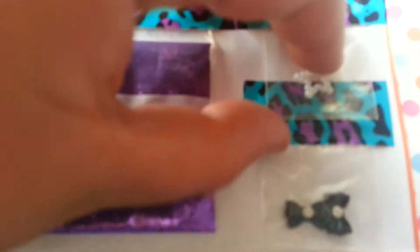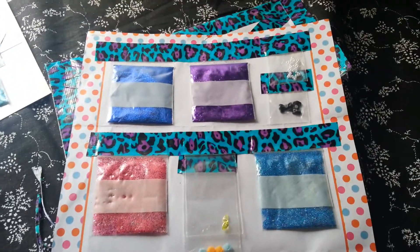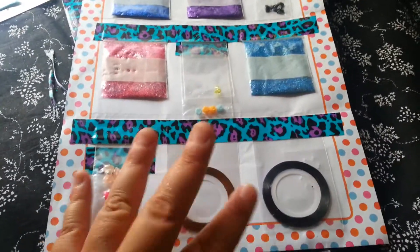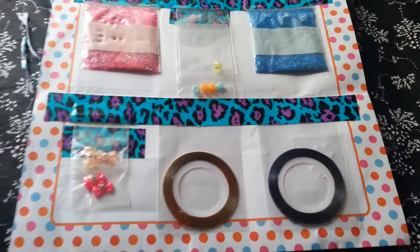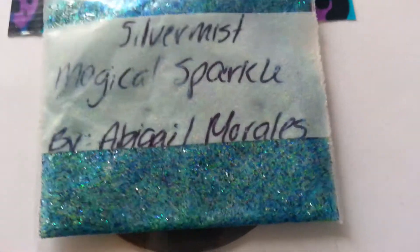I actually skipped over some of her nail art — sorry! She sent me these really cute pearl stars. Those are cute. And some tiny black bows with rhinestones on them — two of those. And that's all that was in her package. That was her package. Abigail Morales — this was her package. This is her YouTube here, so go check her out. Thank you for everything. I loved everything. I love your mixes.